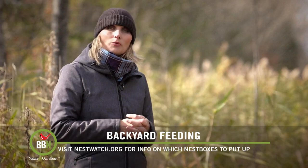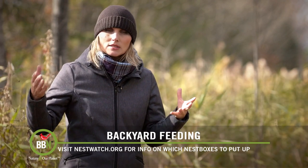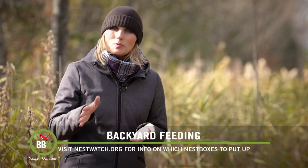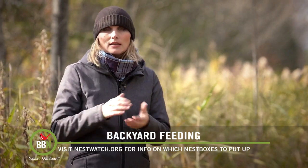As you might know, owls start breeding rather early, sort of February, March. So this gives them enough time to discover your box, but don't be discouraged if they don't do it right away. It's not uncommon for them to take their time.